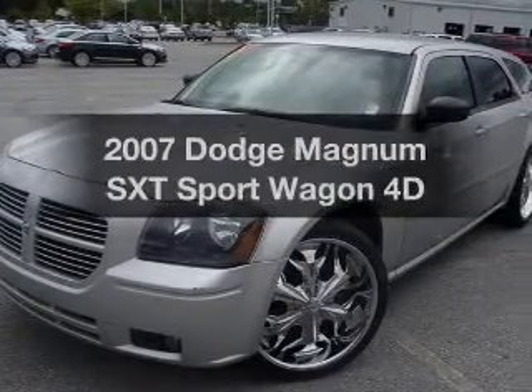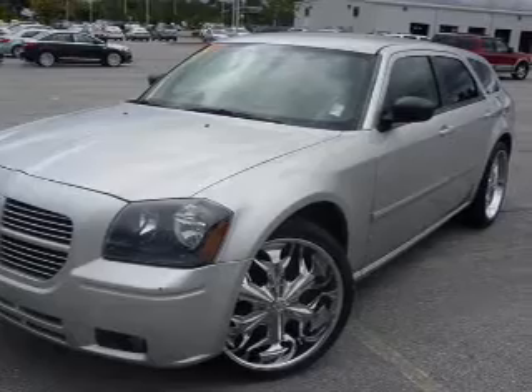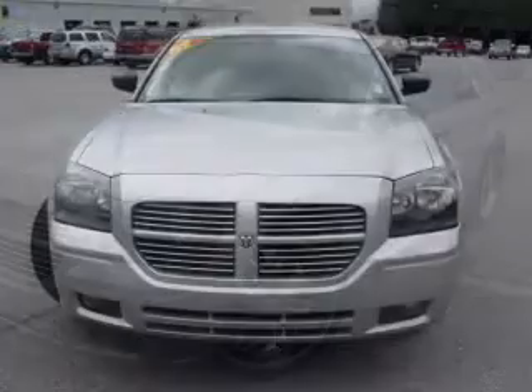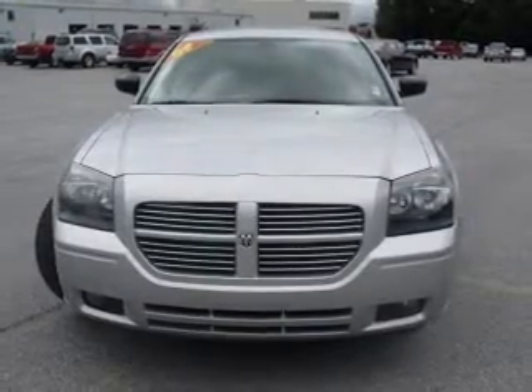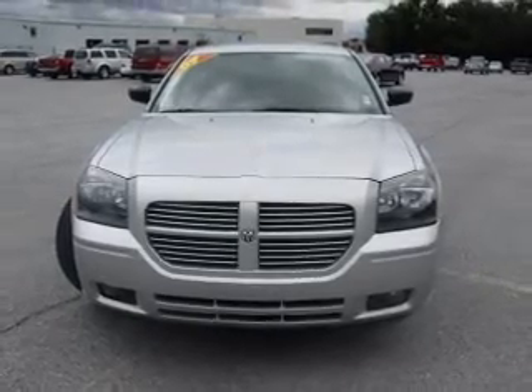Imagine yourself in this 2007 Dodge Magnum. Everything you need under one roof with this great vehicle. With a reliable engine that responds smoothly to its automatic transmission. Stand out from the crowd with premium wheels.